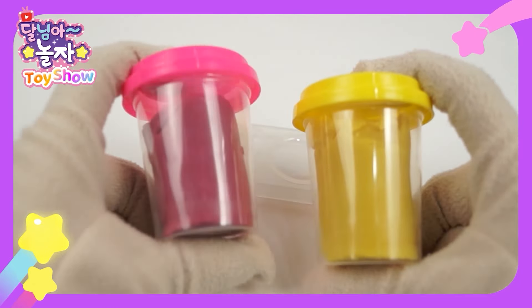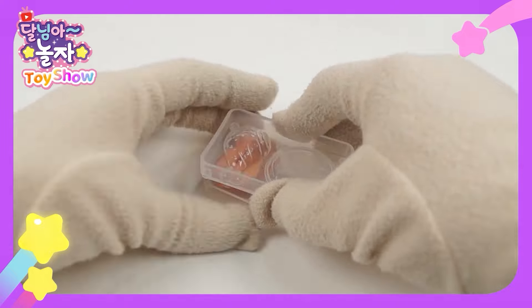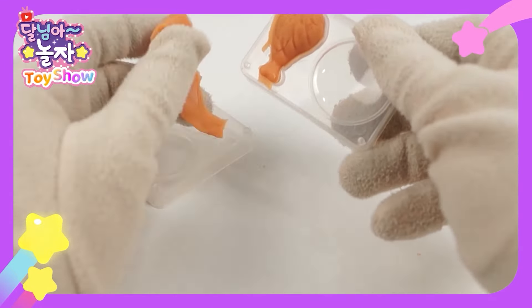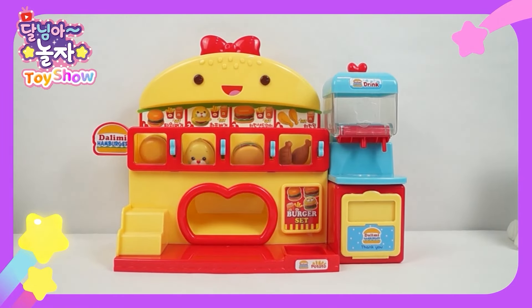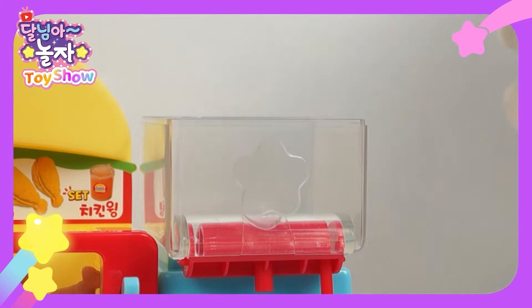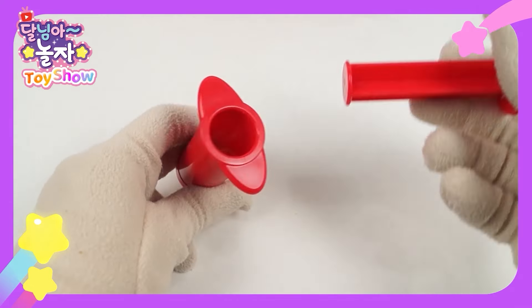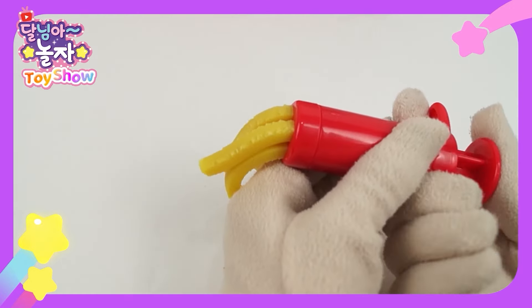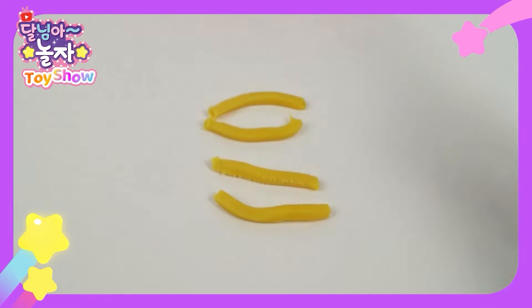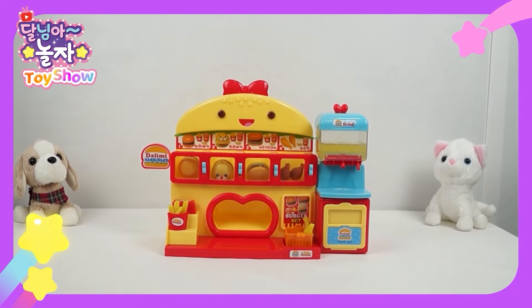There's yellow and pink dough. Mix the two doughs. Ta-da. Put them here, press firmly, and the chicken wings are done. If you want some, come to Dalimi's burger shop! For the set menu, let's fill up the fries and drinks. I'll put the real drink here. Orange juice looks so yummy. For the fries, I'll use the yellow dough. Press dough hard. This looks like real fries. Put them here like this. Fries are ready. All set. Please come to my shop soon.